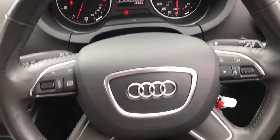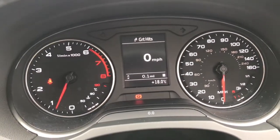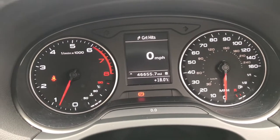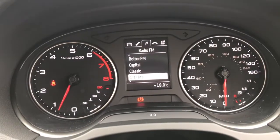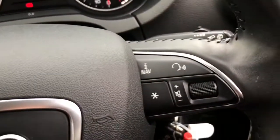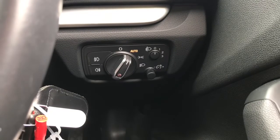Inside the vehicle we have the leather multifunction steering wheel. Using the scroller on the left it will show you different driving statistics on two different trip information displays. Using the two arrows across, it will show you different driver displays. On the right it does have voice recognition and volume up or down.